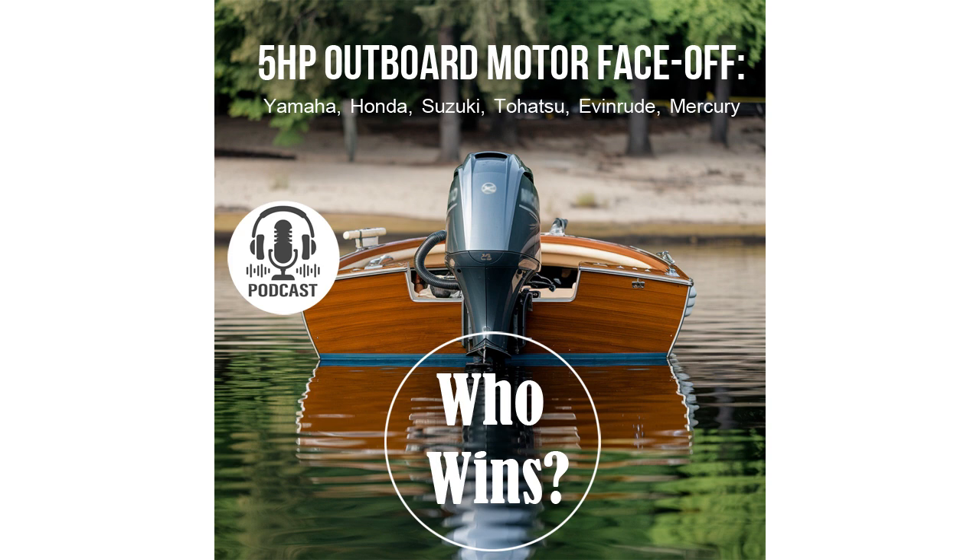The Yamaha F5 and Honda BF5 have a gear ratio of 2.08:1, providing a good balance between thrust and speed — making them versatile for both leisurely cruising and more dynamic tasks. The Suzuki DF5 has a gear ratio of 1.92:1, allowing it to achieve higher speeds at higher RPMs. If your goal is speed, this motor is a great option. However, at low speeds and under heavy loads where significant thrust is needed, it may be less efficient.